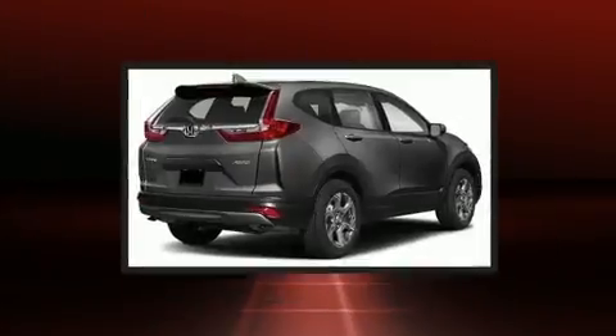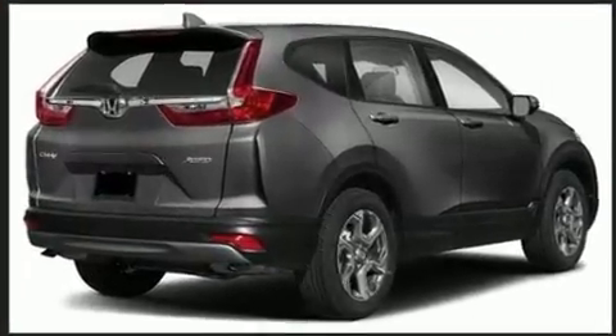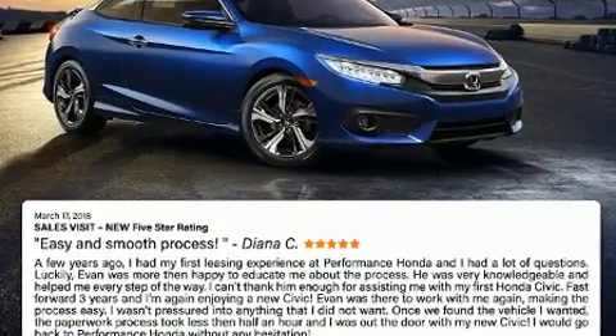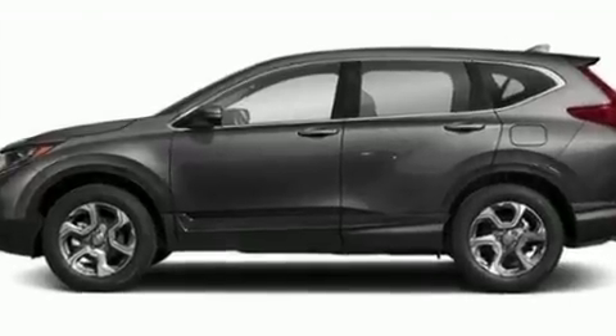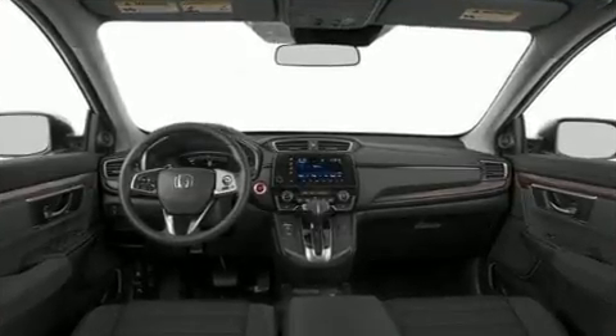Honda also prioritized safety and security with features such as front side impact airbags, traction control, ignition disabling, and four-wheel disc brakes with ABS. Adaptive cruise control maintains a preset distance behind the car ahead of you, simplifying highway driving and enhancing safety.